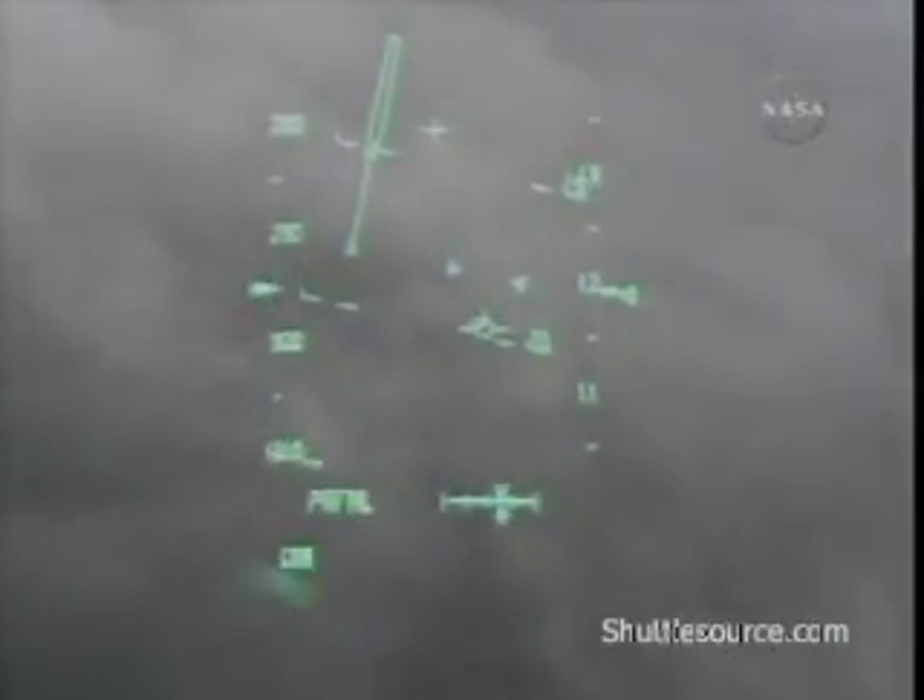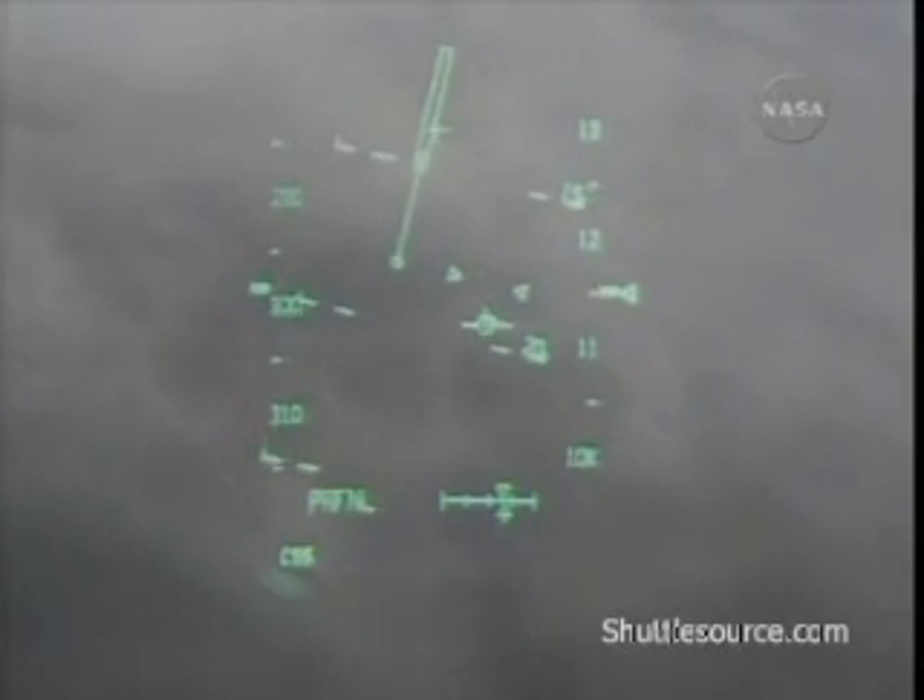Discovery, Houston, on at the 90. Discovery on track at the 90-degree mark of the heading alignment circle. Altitude 15,000 feet, speed 420 miles an hour. Nine miles and a minute and a half to touchdown.